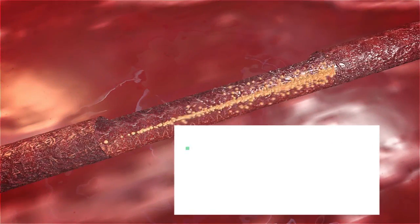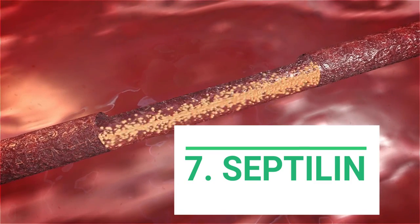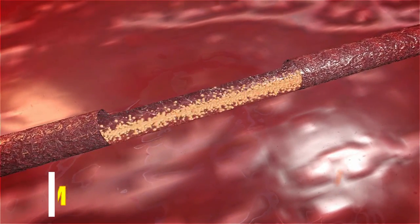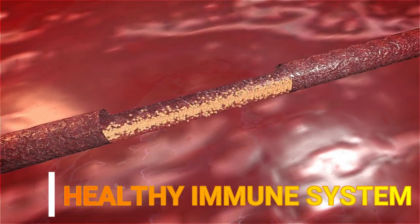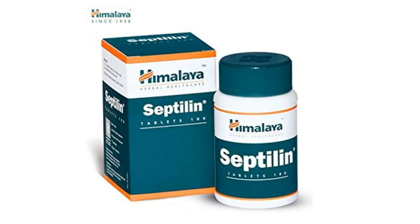Number seven: septalin is a medicine shown to strengthen immunity. This traditional medicine is a mix of compounds that, in addition to supporting a healthy immune system, also reduces inflammation. To take septalin, you can buy it in capsule form. If you want more information, you can click here and it will take you to a blog post about it.